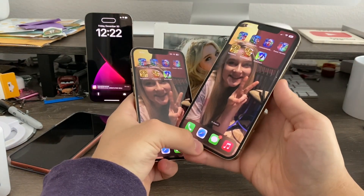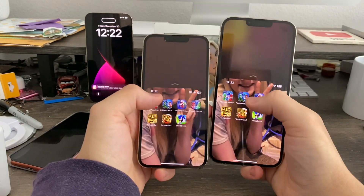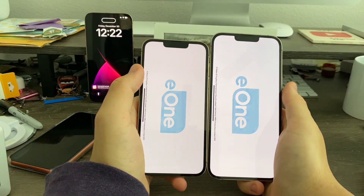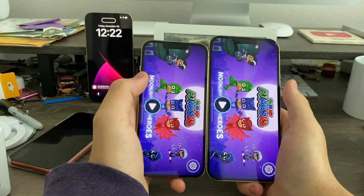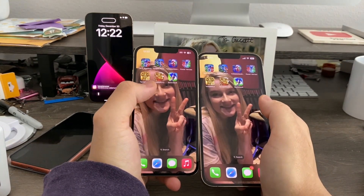Next up is Beach Assault Moonlight. For that one it was very hard to tell, but it was exactly the same — exactly the same loading time on both devices.